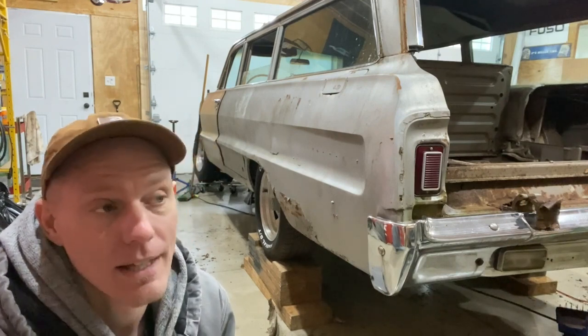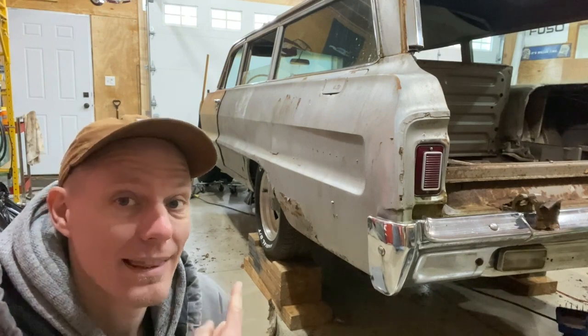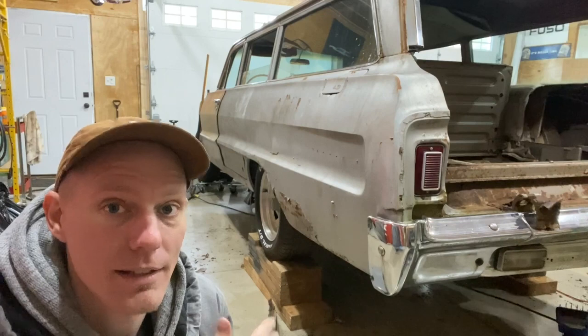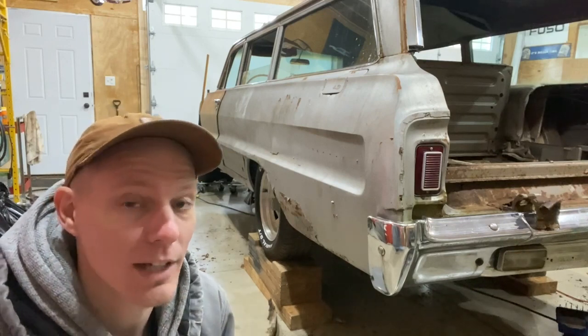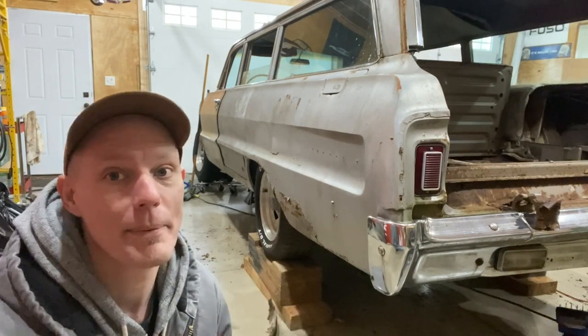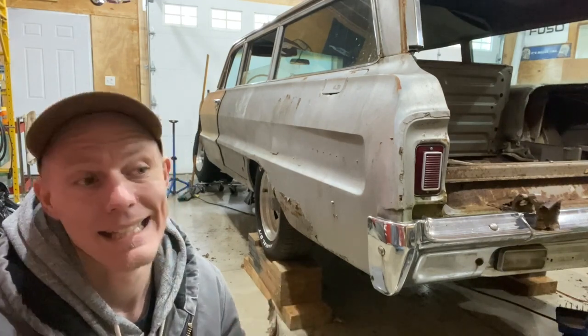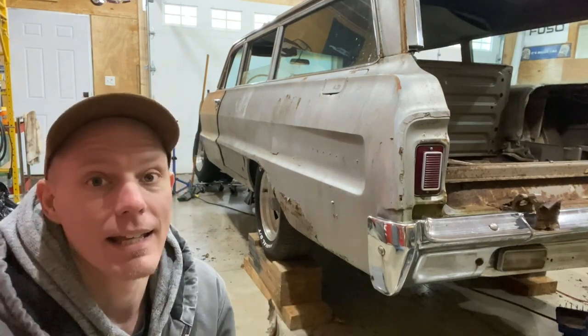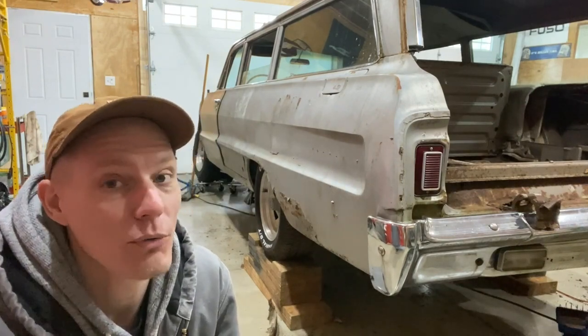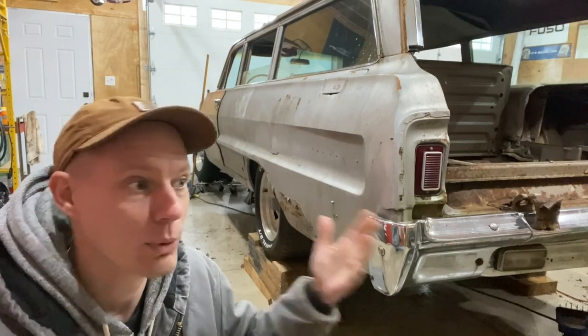If you're interested in this build, I would love to document more of it. If it's something you're willing to watch, I will keep making videos. I'll definitely document each step so you can follow along and see how it's done. I think it'll be a really fun build and hopefully we'll do this together.